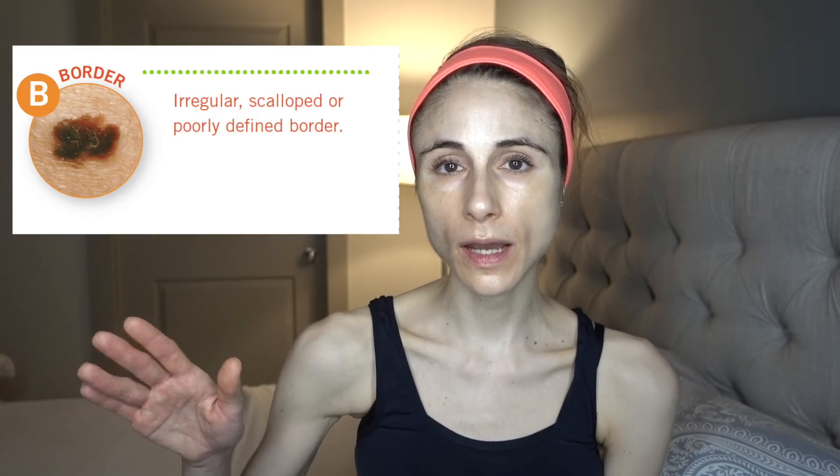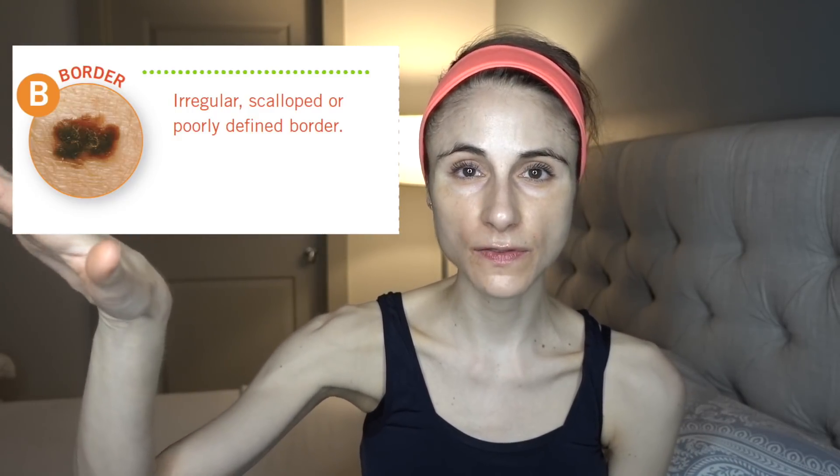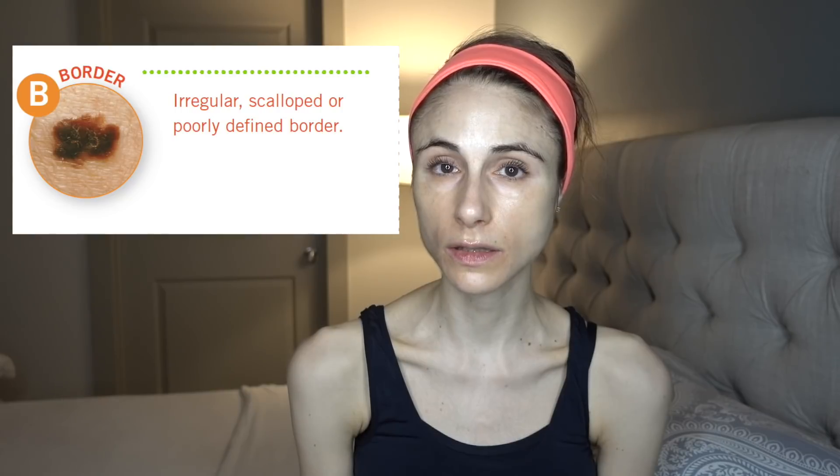These are the things you want to be looking for — they fall into the A, B, C, D, E categories. A is for asymmetry: if you draw a line down the center of the mole and it's not the same on both sides, that's something new to bring to your healthcare provider. B is for border: make sure the border is relatively even with no irregular finger-like projections pointing out. That would be an unusual change to also bring to your provider's attention.